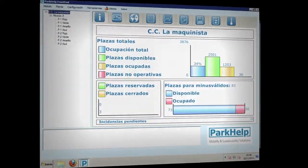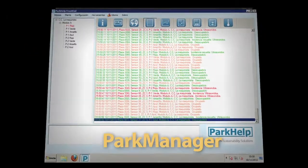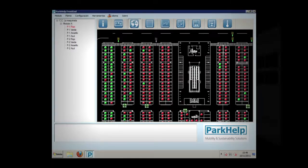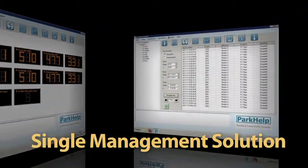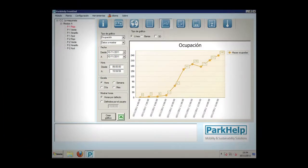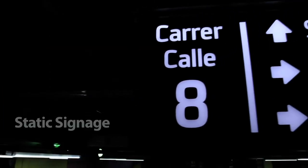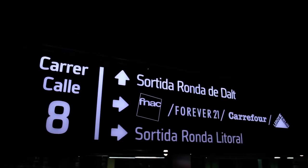The ParkHelp control software enables the management and monitoring of all information generated by any of the ParkHelp products in real-time. A single management software solution for managing dynamic lighting and signage and obtaining all types of important statistics for car park management.